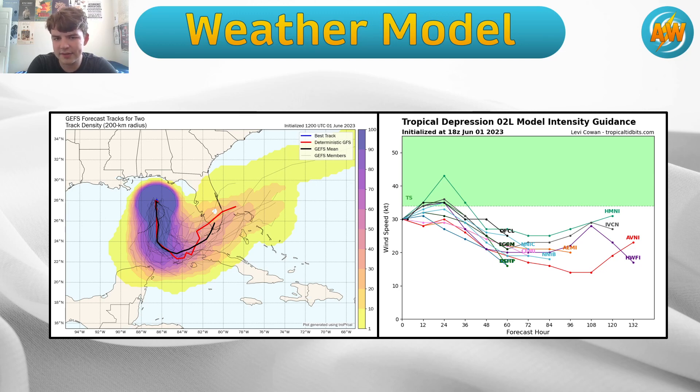Looking at the intensity forecast, this is expected to strengthen into a tropical storm per the Hurricane Center. Most models keep it below that, although one does put it into a moderately strong tropical storm — 45 to 50 knots — which is nothing to sneeze at. In a worst-case scenario, this thing has winds of 50, maybe even 60 miles per hour, but I seriously doubt that. That's still not even a Category 1 hurricane. The primary threat remains rainfall — 1 to 3 inches as cited by the National Hurricane Center.